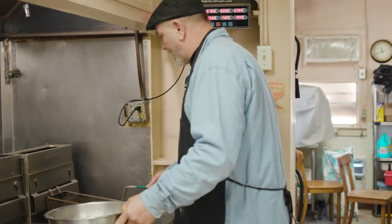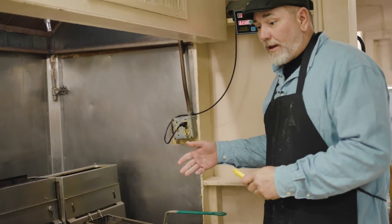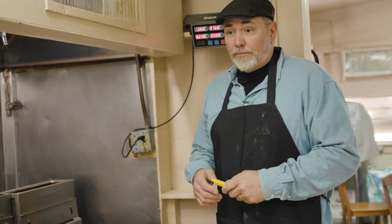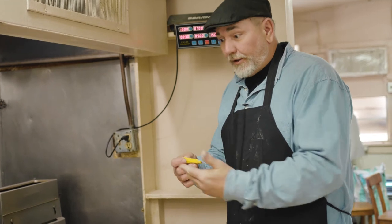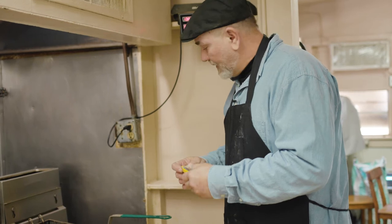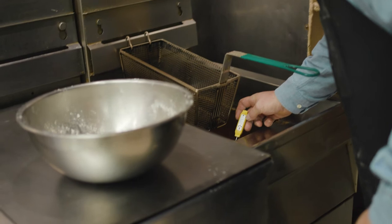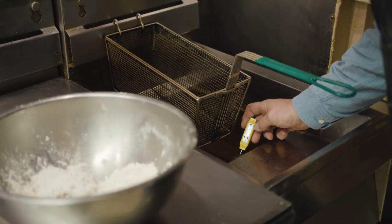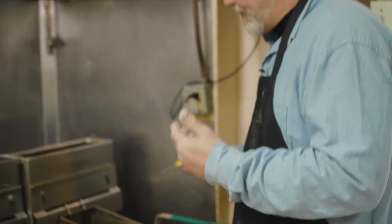We're at the fryer getting ready to fry. We use a clear vegetable frying oil here at the restaurant. Use a really good meat thermometer and try to keep the oil around 300°F. We're at about 311–315°F right in there, so I know it's good and hot.